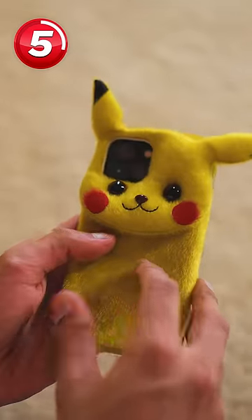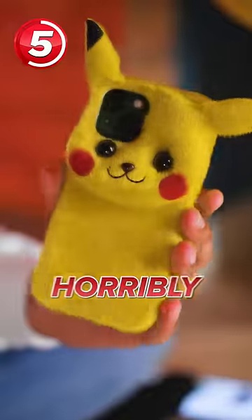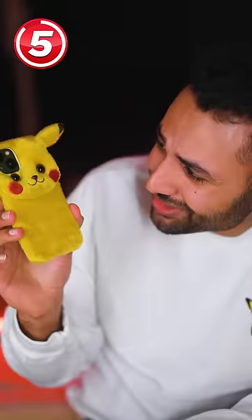Next up is the Pikachu case. I feel like they were trying to make a normal Pikachu. Something has gone horribly wrong. The eyes carry so much sadness.